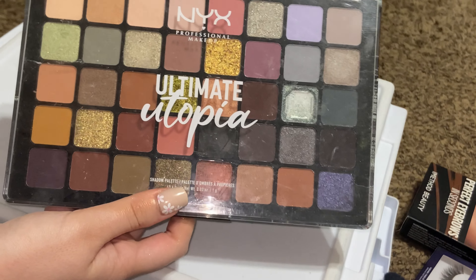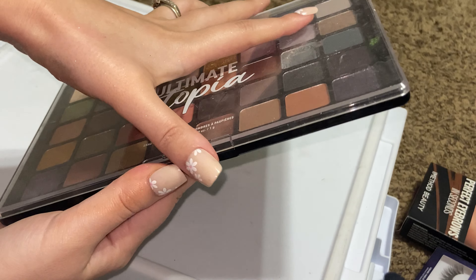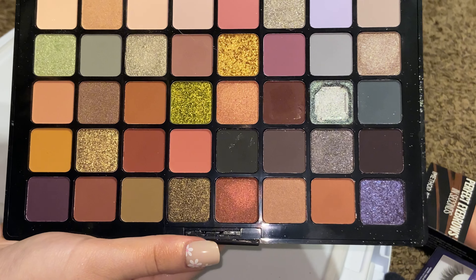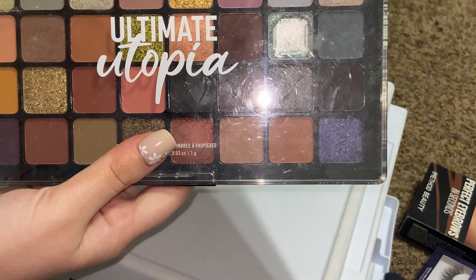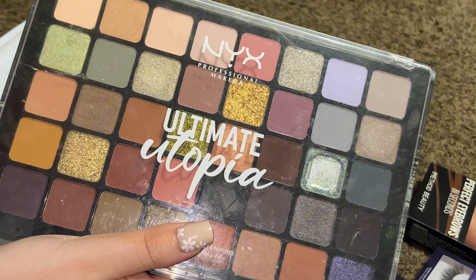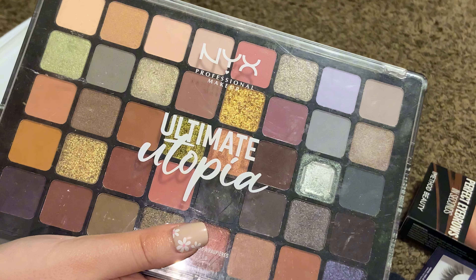And lastly, the NYX Ultimate Utopia — I really love the shades in here and I don't reach into it as much as I would like to. But hopefully with a good number of these palettes gone, I can organize these a little better and just overall get more use out of my collection.